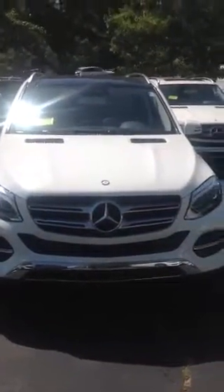So your GLE 350 in white with beige, ready for you here at Prime Mercedes. Alright Diane, I look forward to you coming down to test ride this car and to trade in your vehicle. Thank you and I'll see you soon.